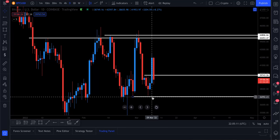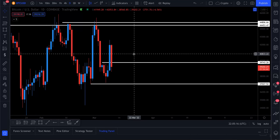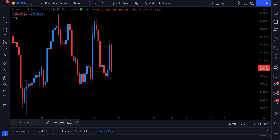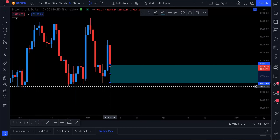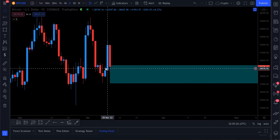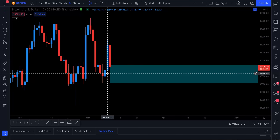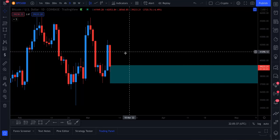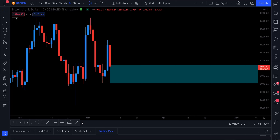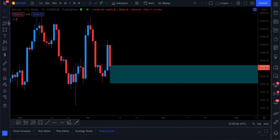Unless we break down below 37,000 and then below 34,000–33,000, we're absolutely fine from a structural point of view. This whole area now becomes a potential demand zone to pick up Bitcoin. Counting this as a break of structure at 39,750, anywhere between 37,000 and 39,400 is now a buying area — a place to dollar cost average or take a trade. So if you felt you missed out on the trade, there's a perfect area right now.